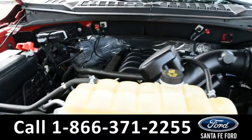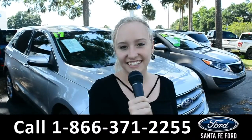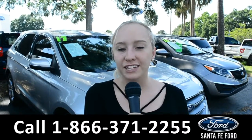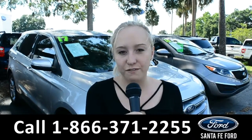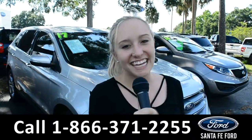Under the hood is a 5.0 liter V8 engine. For more information on this 2016 Ford F-150, you can visit us online at SantaFeFord.com or give us a call at the number below. My name's Alyssa, thanks for watching.